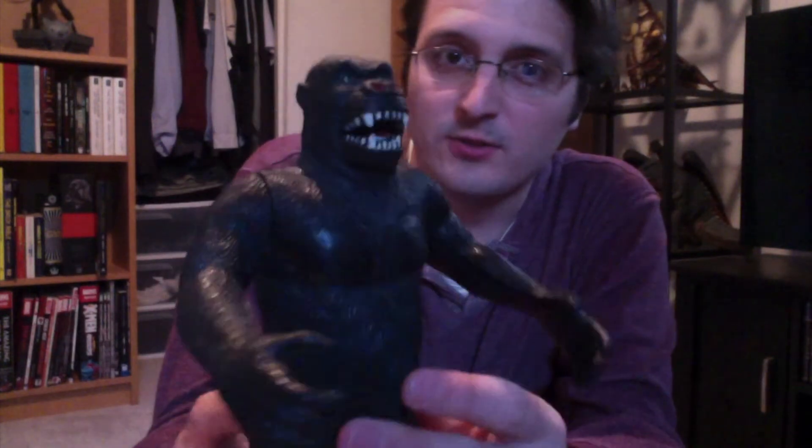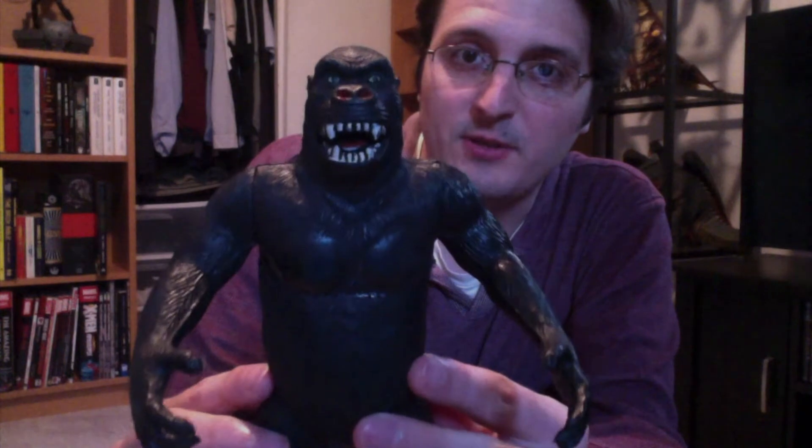I'm always happy to hear that companies are still making things — it's not just one or two companies out there. So let's get started and look at these figures. We're going to start with King Kong. Kong here looks great. He is based off, at least in my opinion, his appearance in the 1934 original film. It looks great, especially his face — it almost looks like when they do close-ups of the big animatronic face.